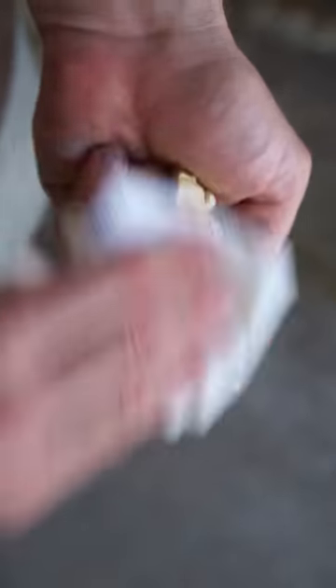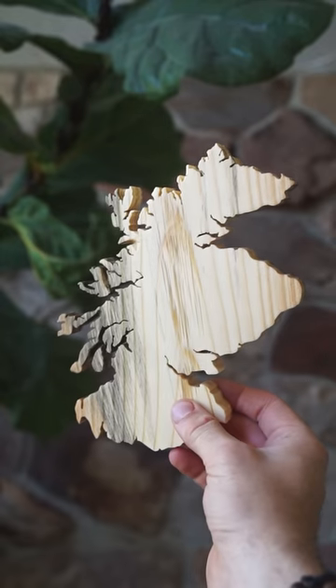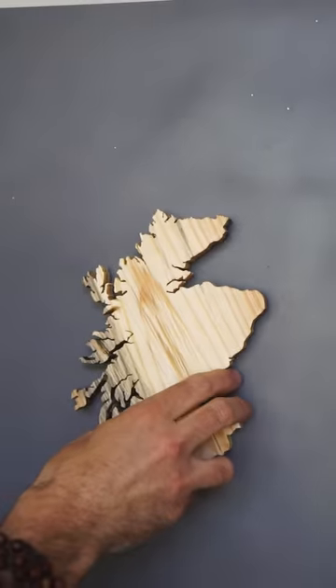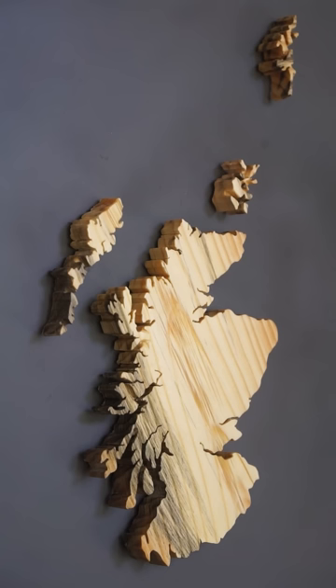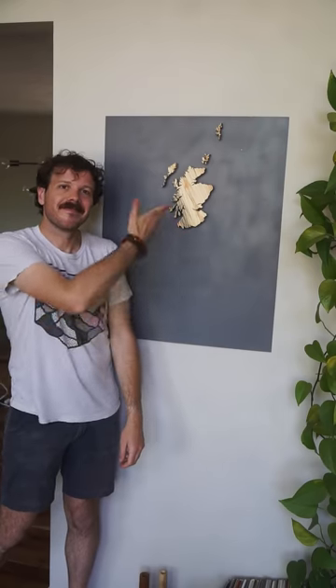The Scots pine is so significant to Scotland that in 2014 it actually became its national tree. But we're not necessarily going to go with only official national trees this series. So while we admire our Scots pine in Scotland, tell me which part of the Isles we should make next and which tree we should use.